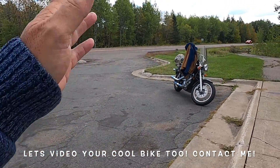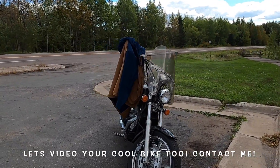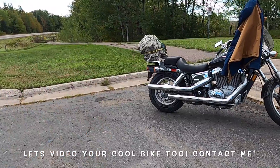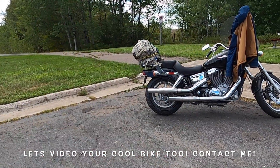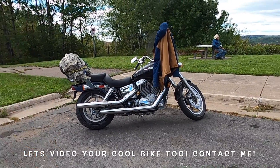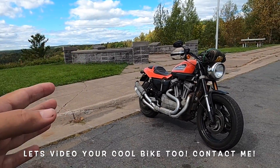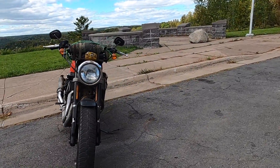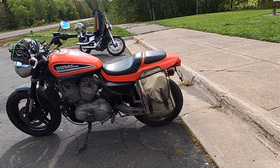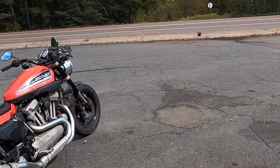I want to talk about the difference between this motorcycle and that 1100 cc Honda over there. The Honda is like the English teacher of motorcycles — it does everything right, everything works, and I can drive it five or six hundred miles with no trouble. This motorcycle, from the second I got on it, said 'faster, faster, faster.' Every corner I turned, it just eggs you on — you turn the gas and it just jumps straight up in the air. Absolute blast to drive.